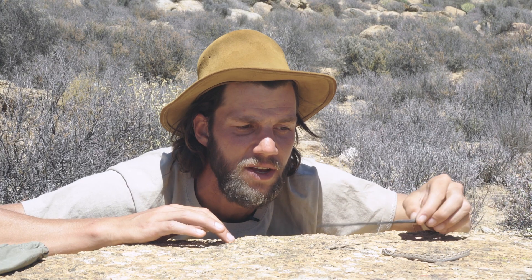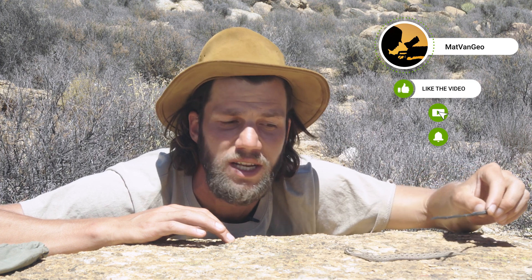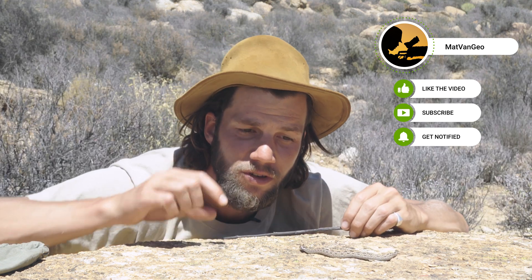If you like this video, please subscribe, hit that notifications bell, and stay tuned for the next species of reptile or snake we find here on Expedition South Africa. And remember: stand for what you stand on.